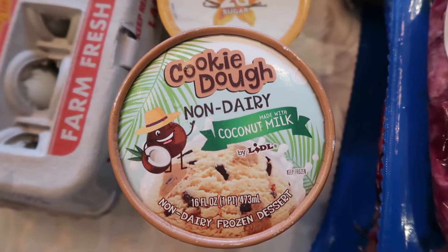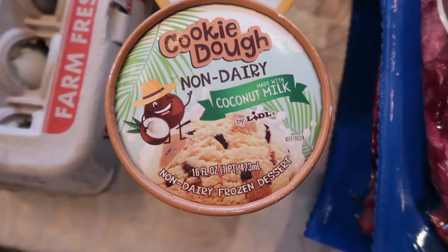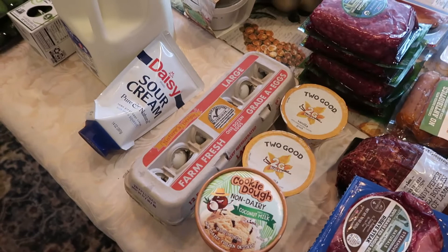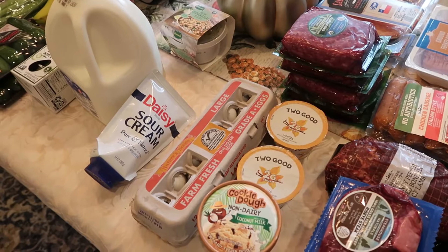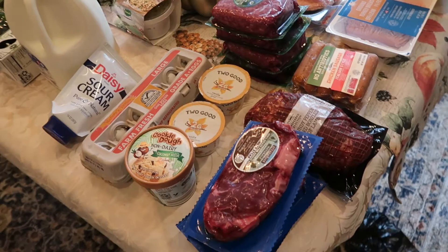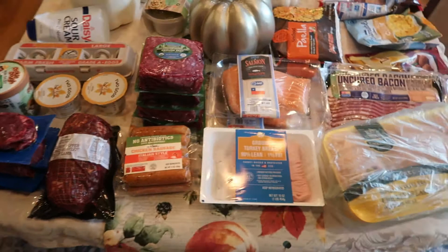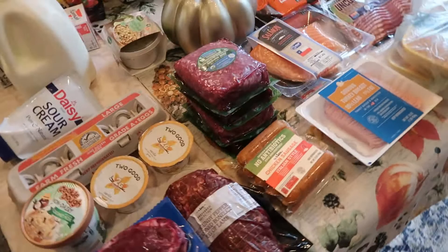I picked up this non-dairy ice cream — it was the only non-dairy option I found in the freezer section. The cookie dough does contain some gluten, which was a bit of a bummer, but I figure I can use it as a treat every now and then. I was excited to see they had a huge cheese section — great for cheese boards or charcuterie. They also had a non-dairy cheddar, which I try not to eat too much of since it's somewhat processed, but it's good to know it's available.